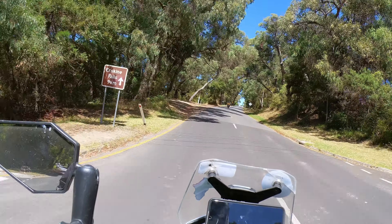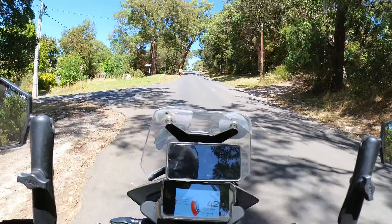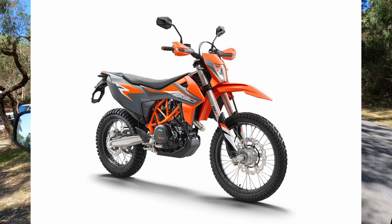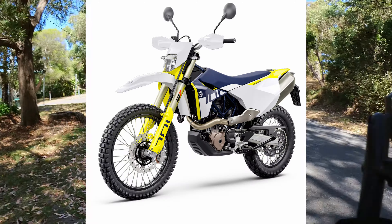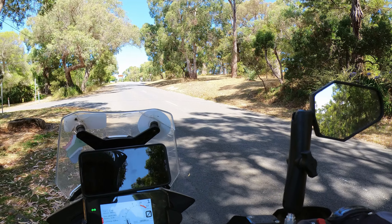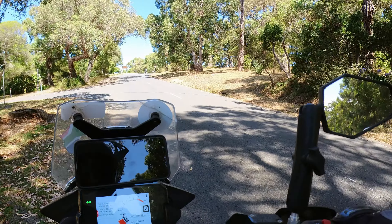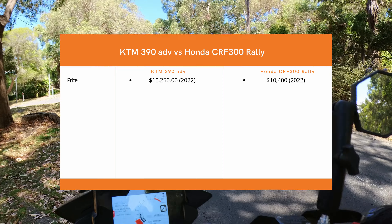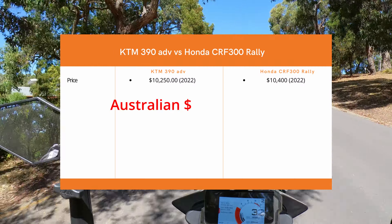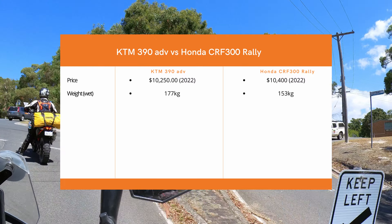I did a quick Google search to get these stats, so let me know if I got anything wrong. First of all, price is a massive factor for me. I don't want to pay a lot of money for a bike. I'd be very keen on a KTM 690 or Husky 701 but they're just way too expensive, especially since I might decide to keep my KTM — I can't buy a second bike that costs close to twenty thousand dollars. Price-wise, the KTM 390 Adventure 2022 model costs around $10,250 and the Honda is slightly more expensive at $10,400 — not a big difference.